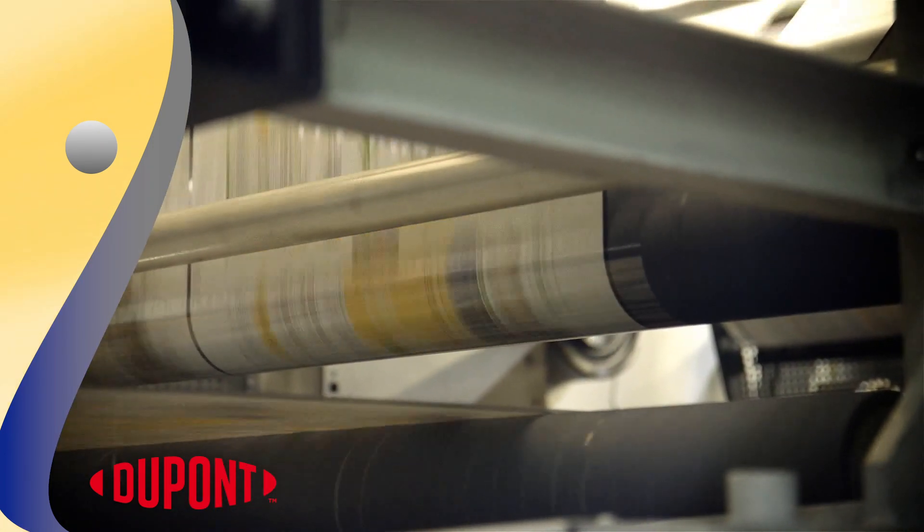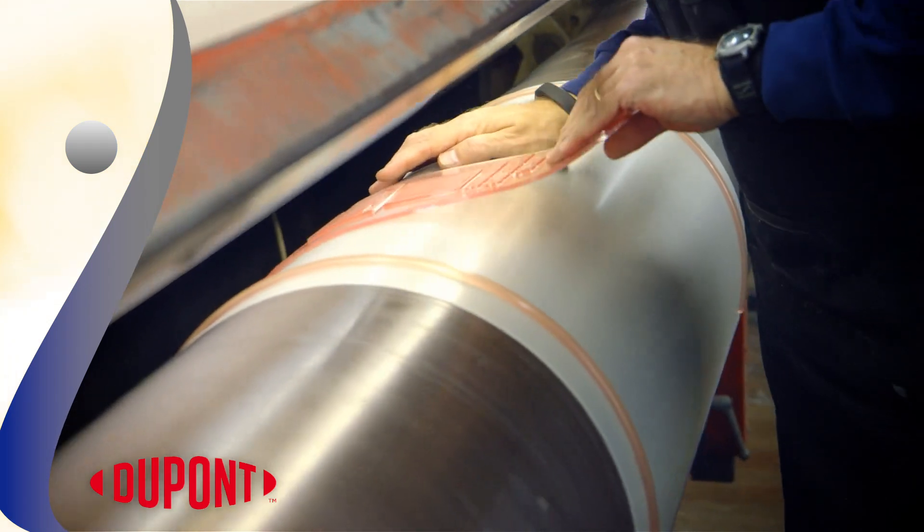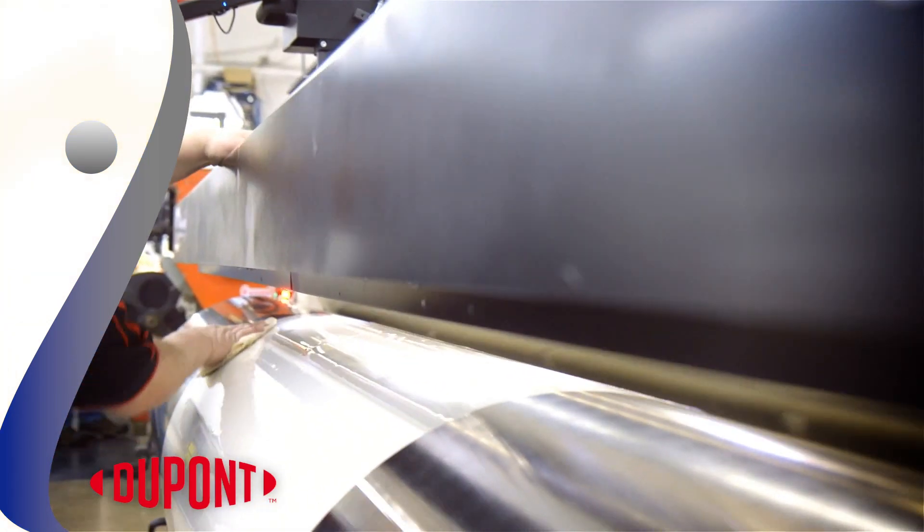The imprint is created using a thin sheet of photopolymer, which is digitally imaged with artwork and then wrapped around a cylinder for installation in the press machinery.